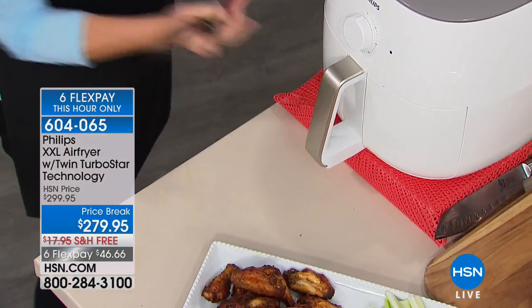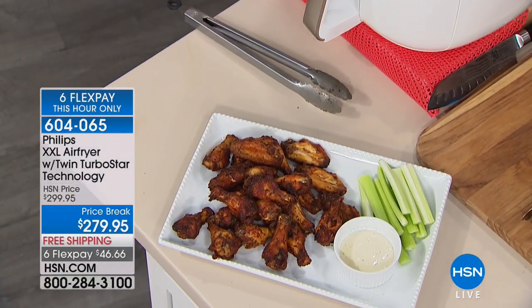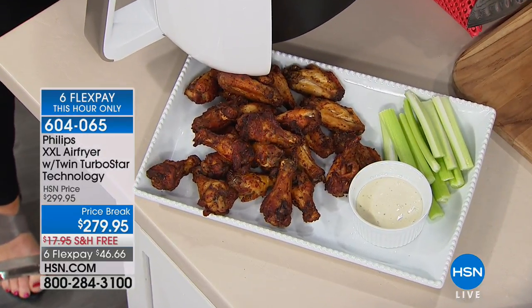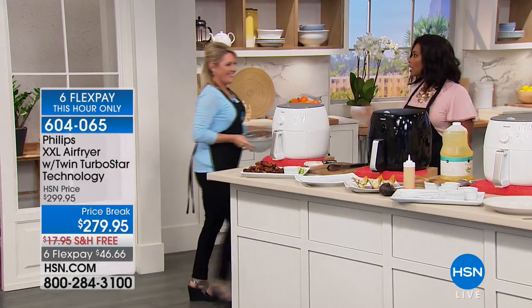Now this is a price break. We do have free shipping and we also have six flex pay, which is the most that we do. But the six flex is for this hour only, which means only 21 more minutes that you can get six flex pay. And Stephanie Roberts is joining us — she's already started cooking.